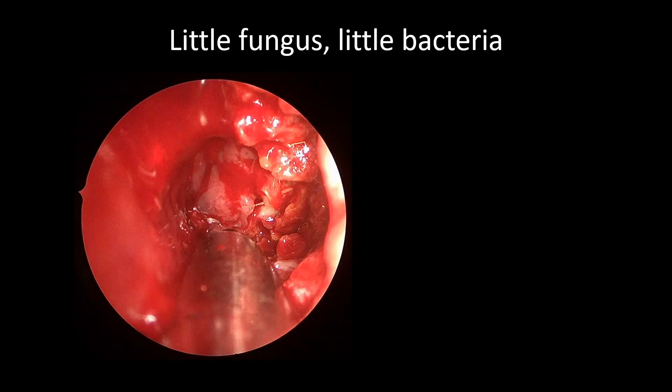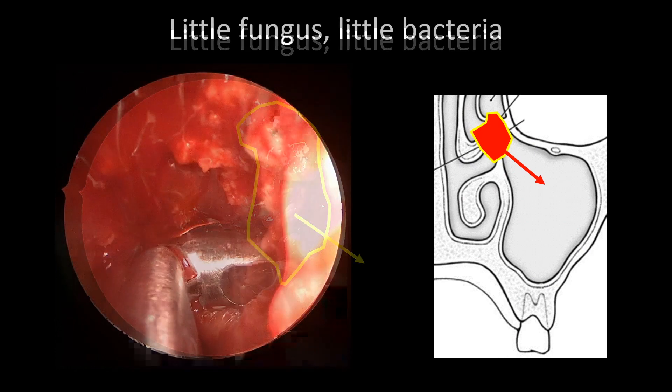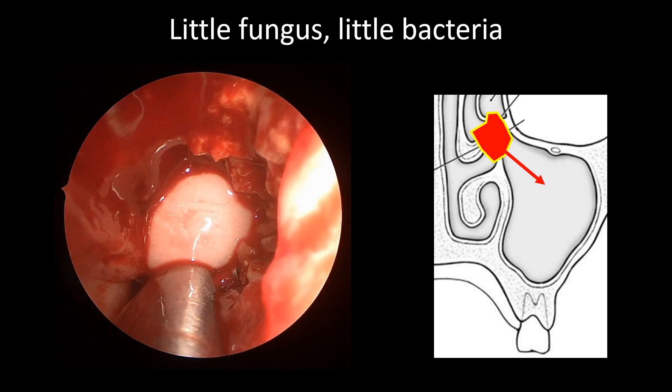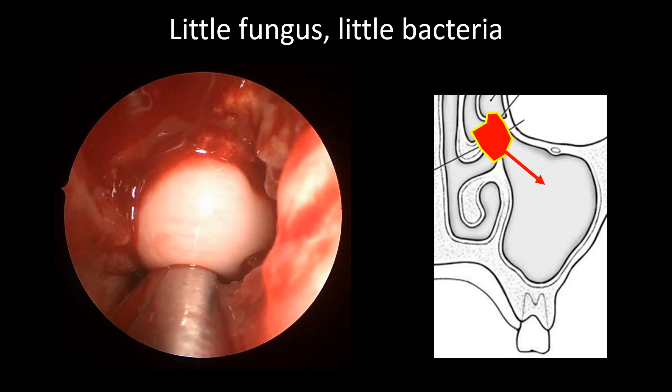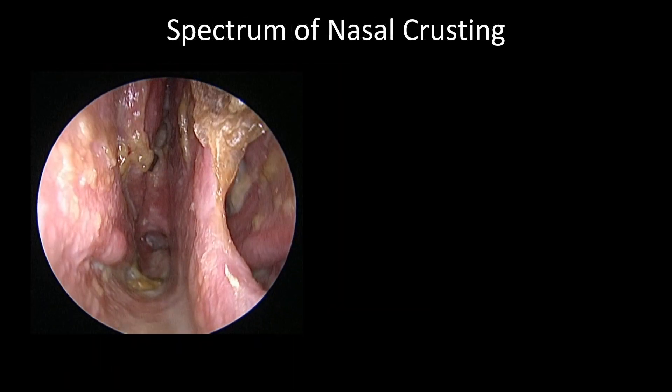Next, here's an example showing a mixture of fungus and bacteria. On the left side, the yellow outline marks the opening into the left maxillary sinus, and the arrow points down and lateral into the lumen of the maxillary sinus. A Blakesley forcep is used to obtain a specimen of fungus from the maxillary sinus. We see a lot of pus exuding from around the fungal debris, consistent with a bacterial infection in addition to the fungal debris being removed.